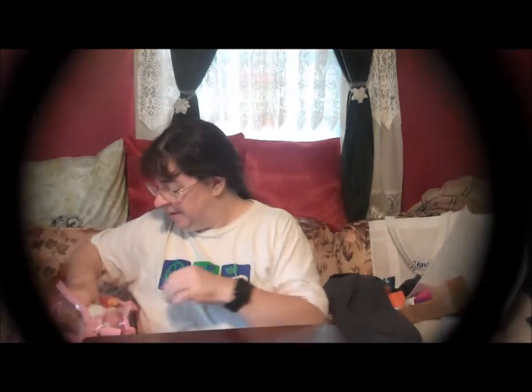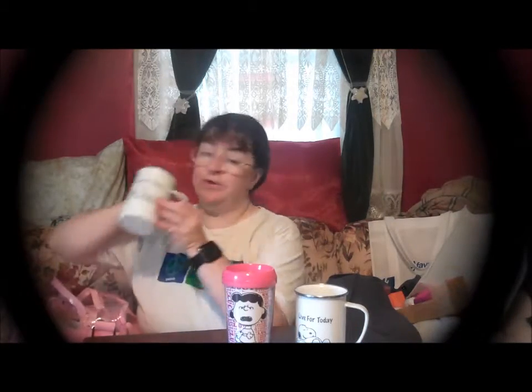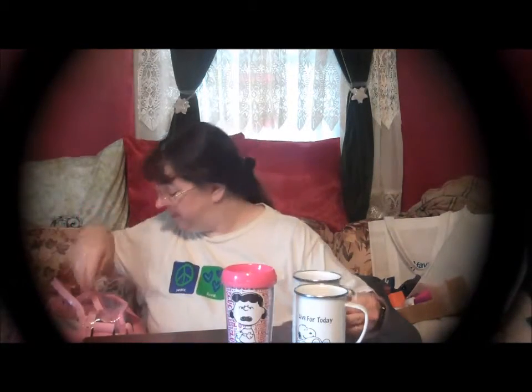I received a Peanuts shirt — shirts are always good. A Peanuts Live for Today metal mug, a Peanuts Lucy cup with a lid, a second metal cup, and another cup — this one is Charlie Brown — so now I have Lucy and Charlie Brown.